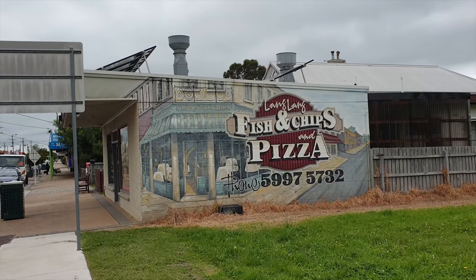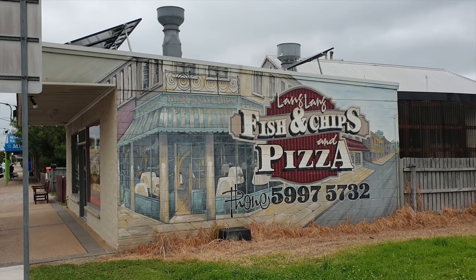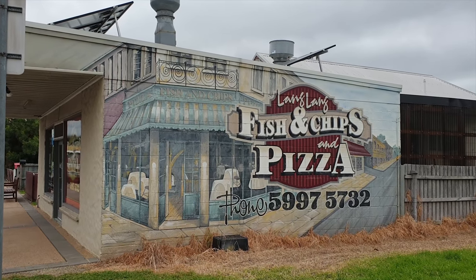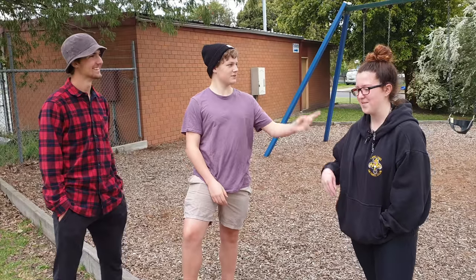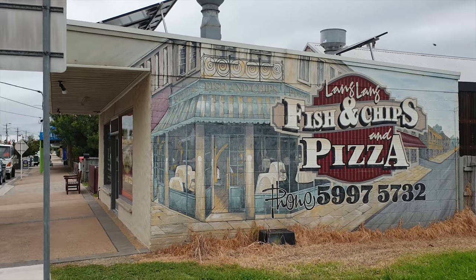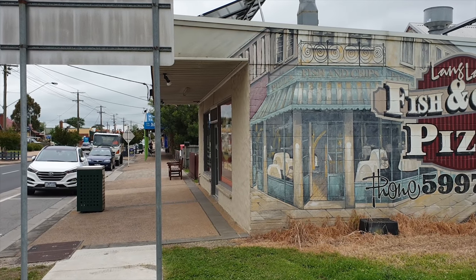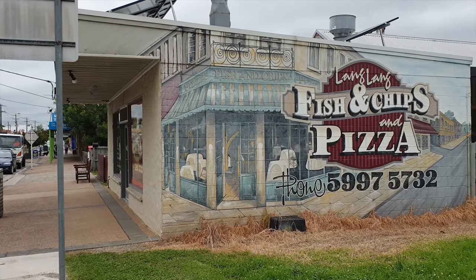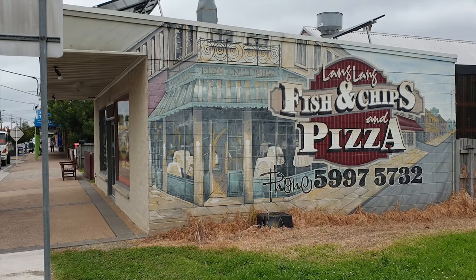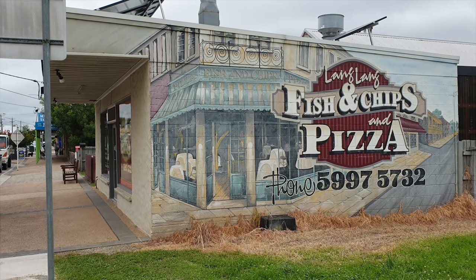The first shop on this corner is Lang Lang Fish and Chips and Pizzas. I like the artwork on the side of this building — fish and chips, they're pretty good. It's just a standard single-storey, which is very common in Australia, but they've done some nice artwork so it kind of has the look of a double-storey fish and chip shop with little railings on the top. It's kind of cool.